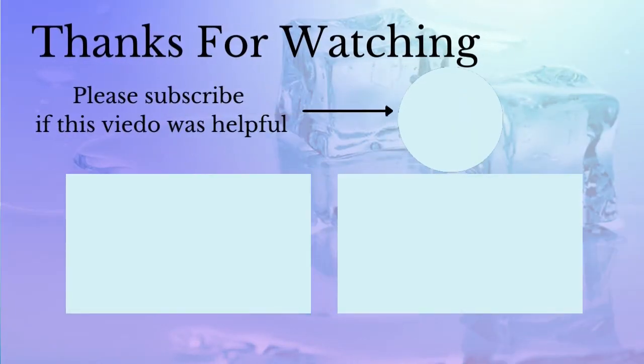Thanks for watching this video. Please subscribe to the channel and watch the other videos. Thanks.